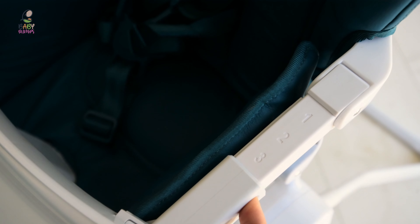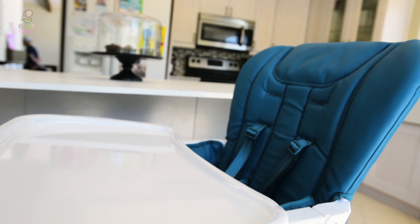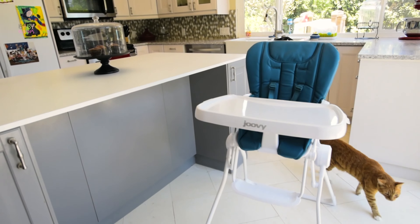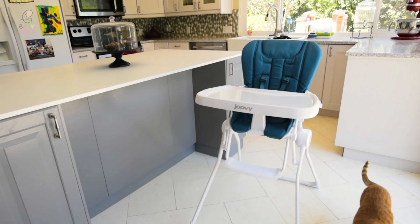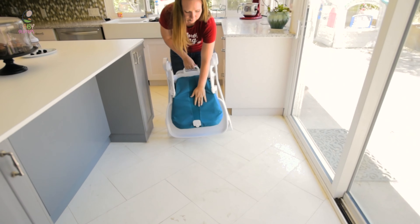This is a great space-saving and money-saving high chair. The super modern and sleek design make it so that the chair isn't an eyesore. It also doesn't take up much space and is a great option for someone with a small dining area or living in an apartment.